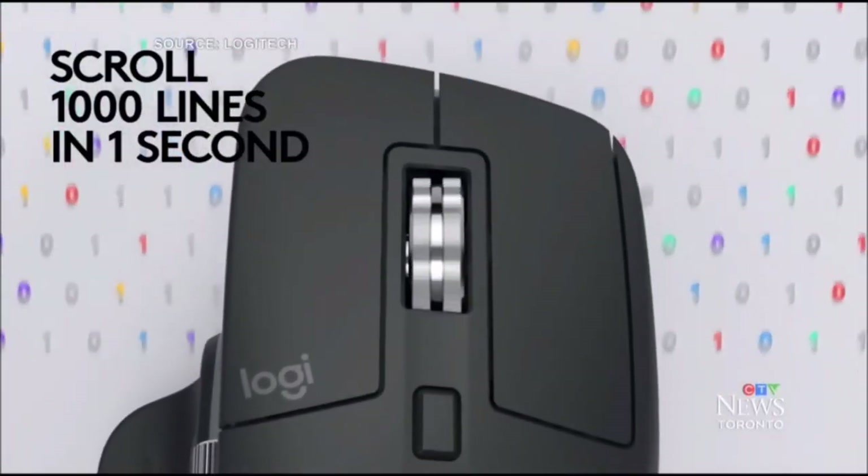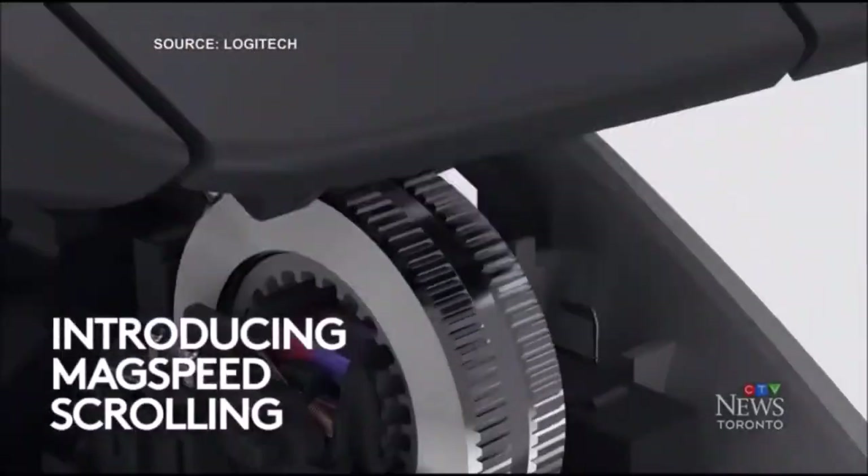Another pick is Logitech's MX Master 3, which is super comfortable to grip and use. It costs $129. If budgets are tight, your local dollar store sells mice as well, so long as you've got reasonable expectations when it comes to quality and longevity.